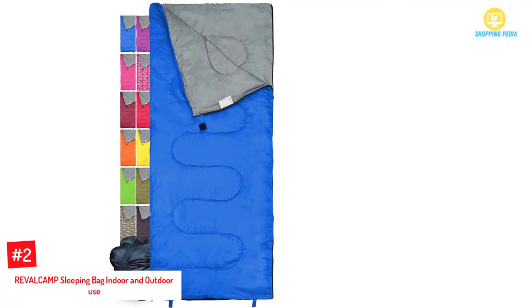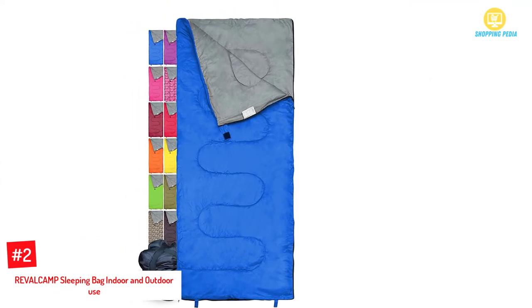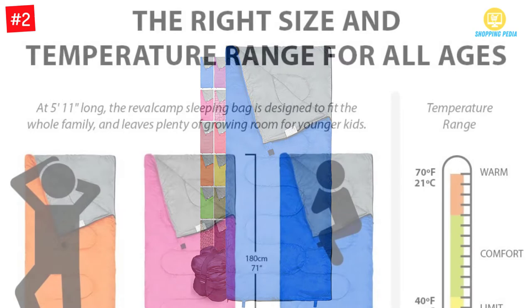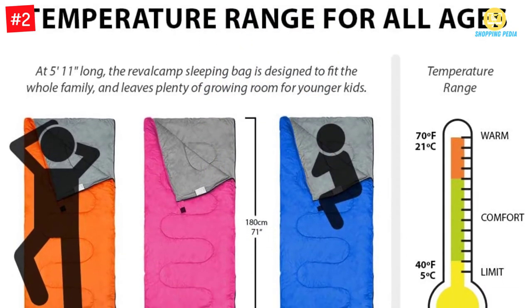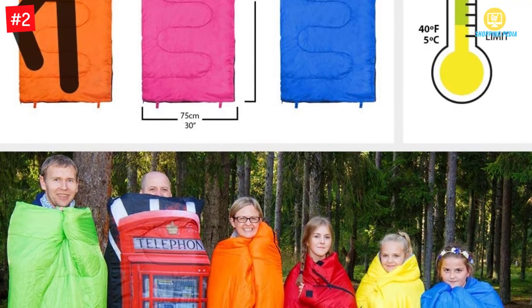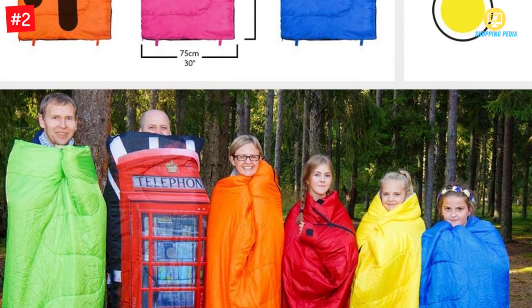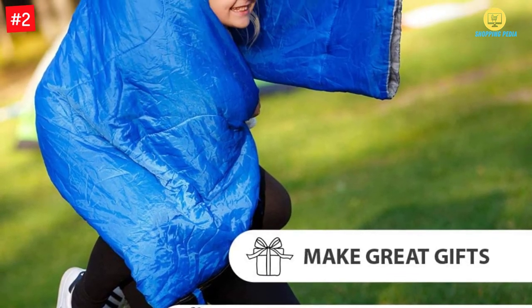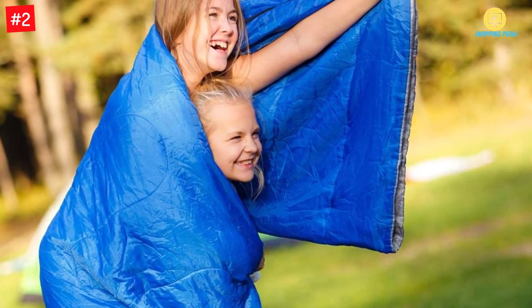Number 2: REVALCAMP Sleeping Bag for Indoor and Outdoor Use. The REVALCAMP Sleeping Bag is made with lightweight material, making it amazing. If you don't like the bag, you can return it and get a full refund on the amount you have paid. It can be used in any place, including outdoor and indoor, without any problem.